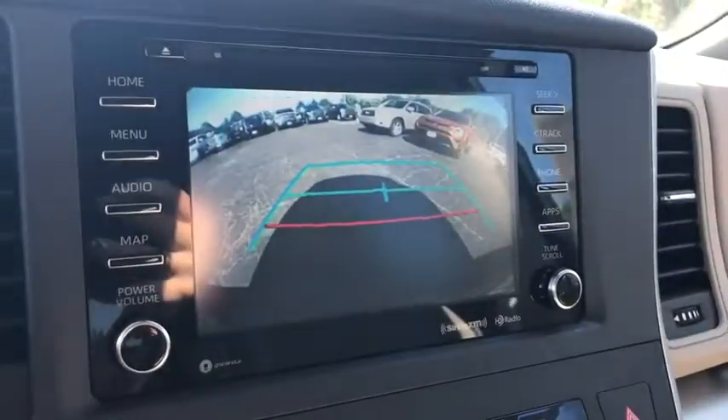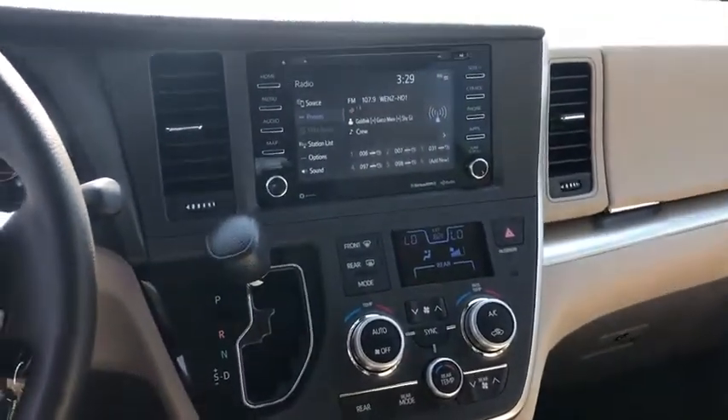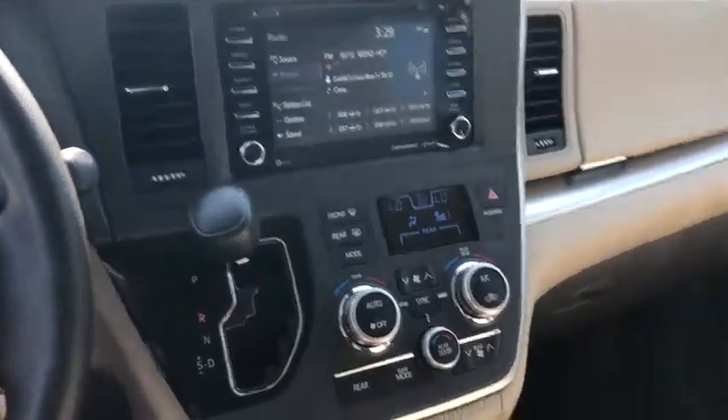CD player, compass, remote keyless entry, brake assist, panic alarm, overhead console, tachometer, driver vanity mirror, front reading lamps.